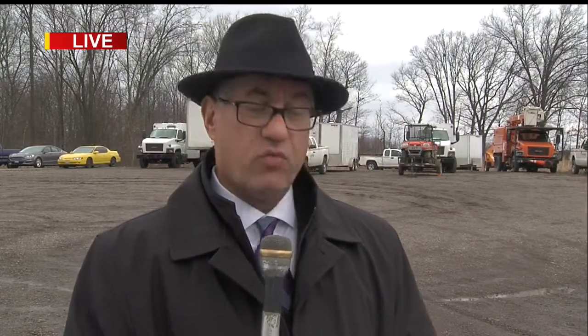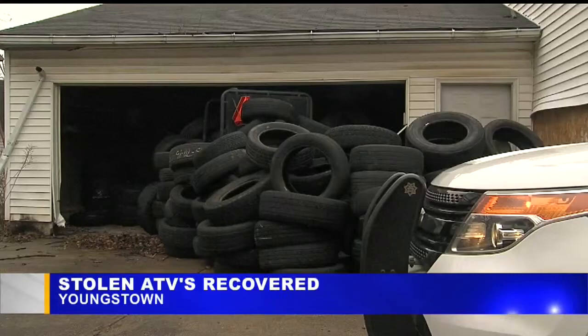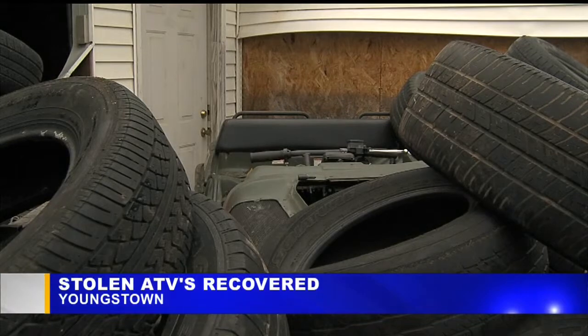Around 2 o'clock this morning, somebody broke into the trailers over here and stole a pair of all-terrain vehicles, we're told, worth about $45,000 together. We do have some video to show you of where they were recovered about six hours later. They were found underneath a pile of junk tires behind a house on West Princeton on Youngstown's south side.